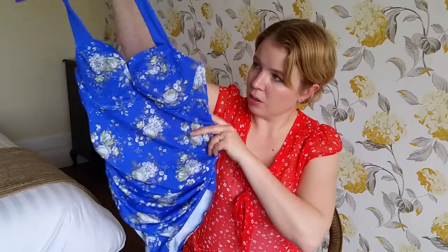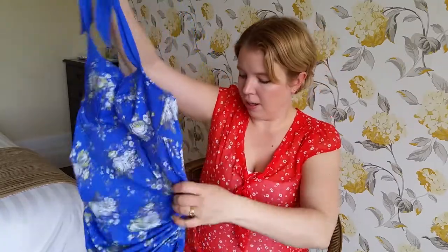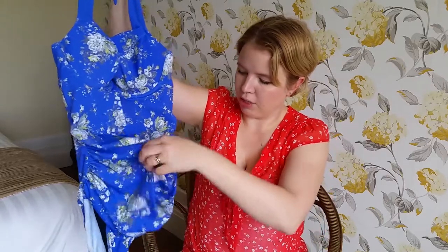I got this from House of Fraser the other day online in their sale. It's a halter neck swimming costume with a little cut-out detail on the back and it's got this really flattering ruched front.